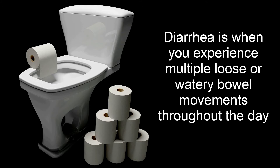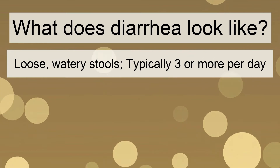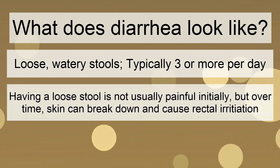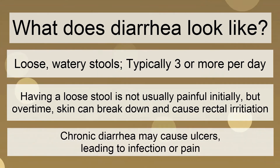Diarrhea, otherwise known as fecal incontinence, is when you experience multiple loose or watery bowel movements throughout the day. Loose watery stools can be preceded by abdominal cramping, which can be uncomfortable. Having a loose stool is not usually painful initially, but over time skin can break down and cause rectal irritation. Chronic diarrhea may also cause ulcers leading to infections and pain.